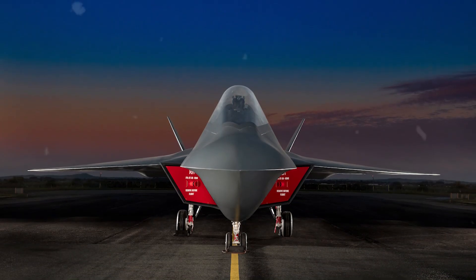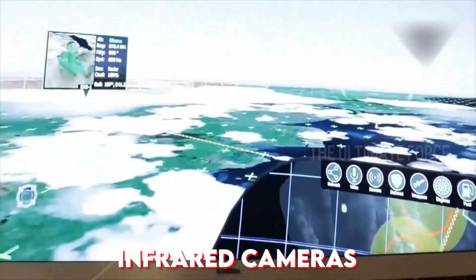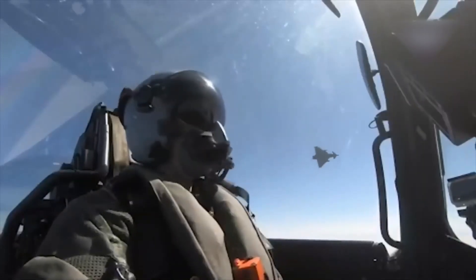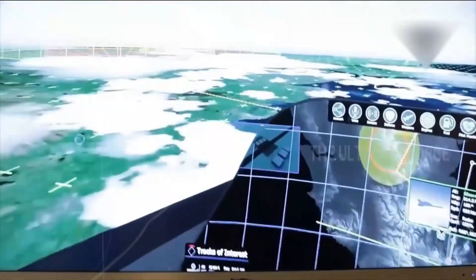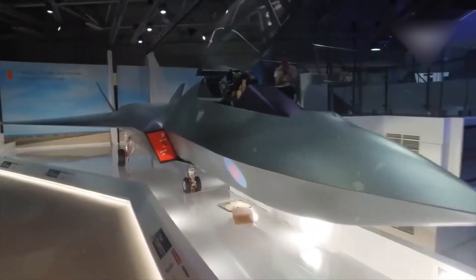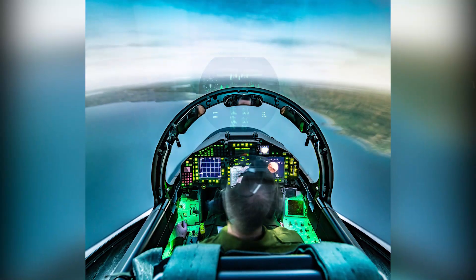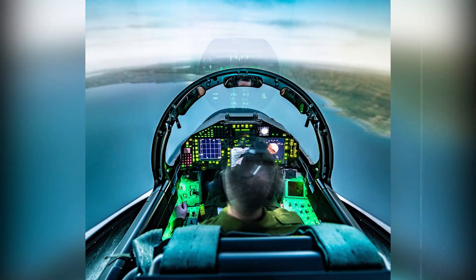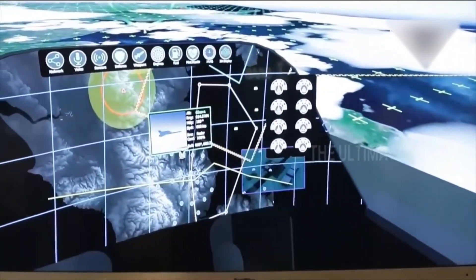Second, the Tempest integrates all sensor inputs — radar, infrared cameras, signal intelligence, and drone data — into a single fusion system. This gives the pilot a full 360-degree picture of the battlefield with no blind spots, even in chaotic electronic environments. Third, the cockpit itself transforms. With AR and VR overlays built into the helmet, pilots see everything from flight paths to threats directly on their visor. It's not a dashboard — it's an immersive command center.